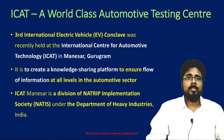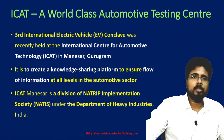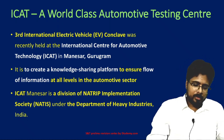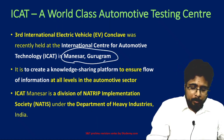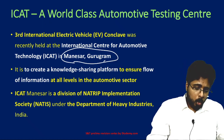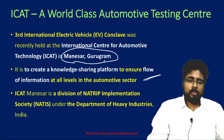Next, ICAT — a world-class automotive testing center. It was in the news because the third International Electric Vehicle Conclave was recently held at this center in Manesar, Gurugram. It aims to create a knowledge-sharing platform to ensure the flow of information at all levels in the automotive sector. It is located in Manesar, Gurugram.